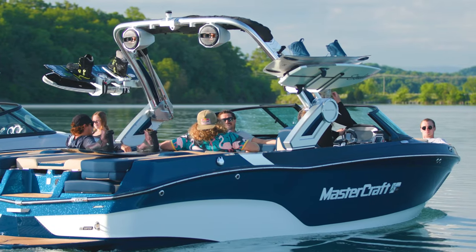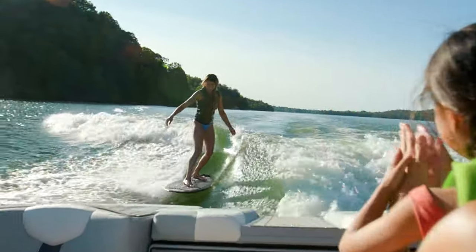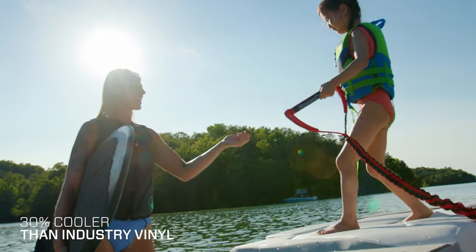You can comfortably maneuver the seats to hold conversations from anywhere in the boat or ensure you can watch the action behind it. And you can keep cool on those long summer days thanks to cool feel vinyl, which stays up to 30% cooler than standard marine vinyl.